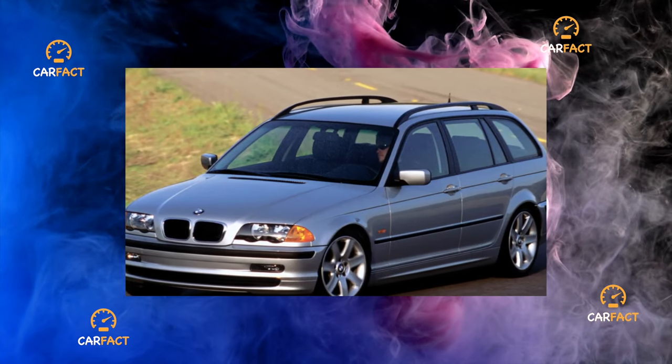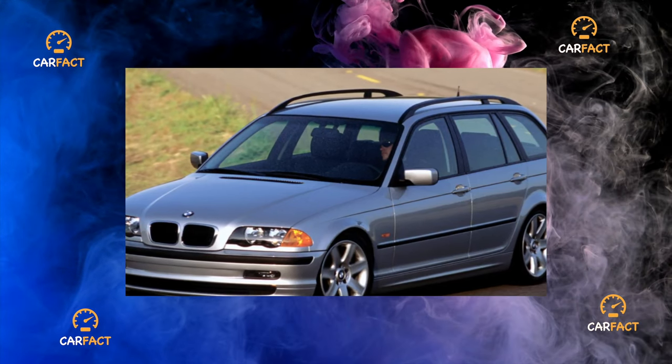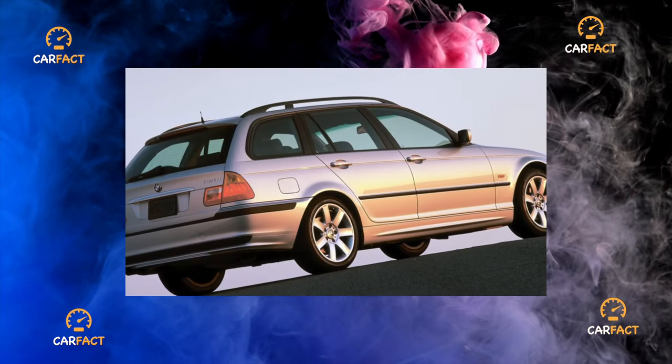Visibility is good. But they say correctly that the Troika is a car primarily for the driver and front passenger. The rear seats are not as comfortable.